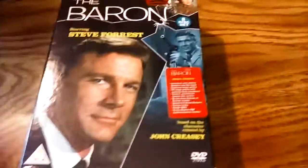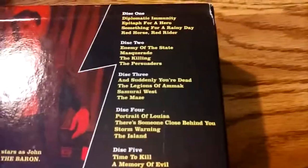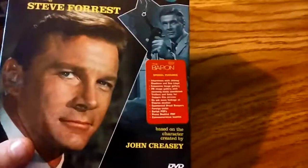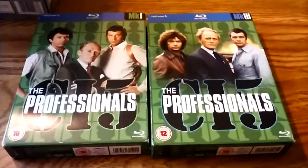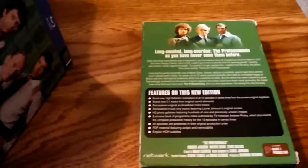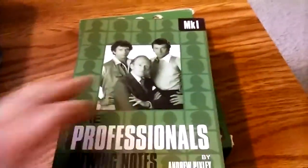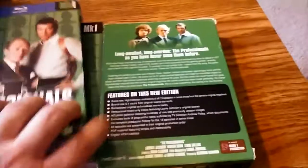Some series like The Baron — this is Region 2, but I actually also have this in a Region 1 set. The Region 2 set I believe is in transmission order, and the Region 1 is in production order. But this comes with a bunch of bonus features. I don't even have a Blu-ray player, but this is a Region-free Blu-ray set from Network of The Professionals — the late 70s, early 80s crime drama. Not only does it come with Blu-rays, but each of them also comes with a super-thick viewing notes book by TV historian Andrew Pixley that is insanely detailed. I got these on eBay for like $10 total — it was an incredible buy.